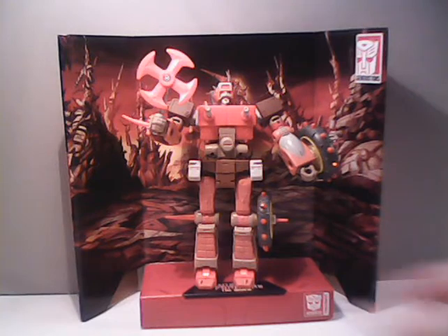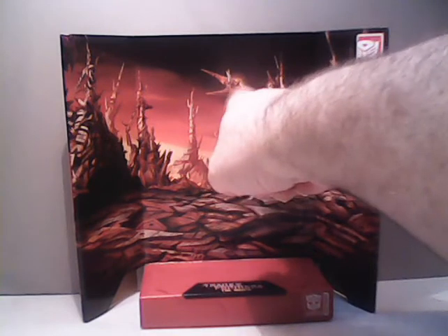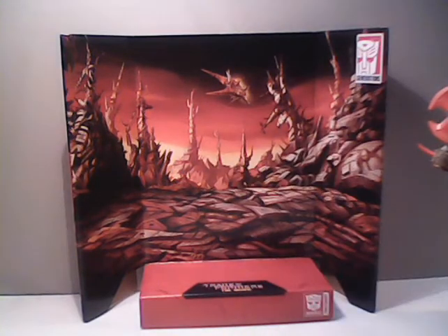Rekgar comes with a backdrop like all the other studio figures. This is an interesting looking picture of the planet of Junk. For some reason it does have a Junkion ship flying in the background — the only time we saw one of those flying was when everybody left the planet. Seems kind of weird that it would be included in the artwork, but I guess it does break the sky up a little bit.